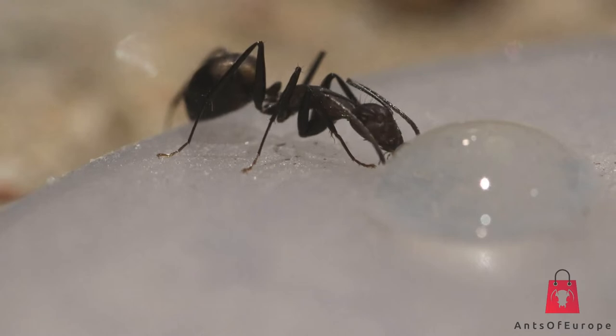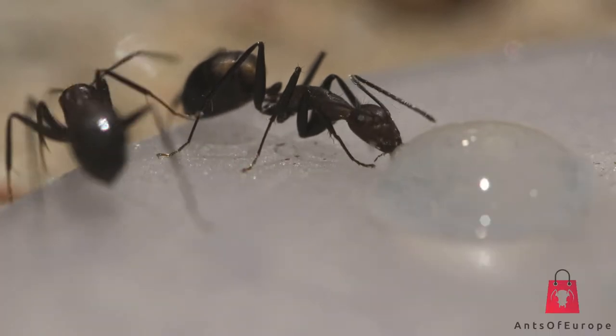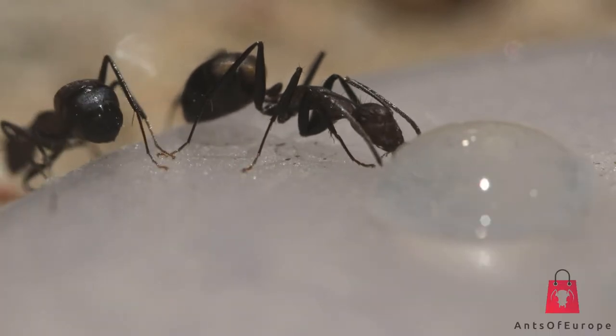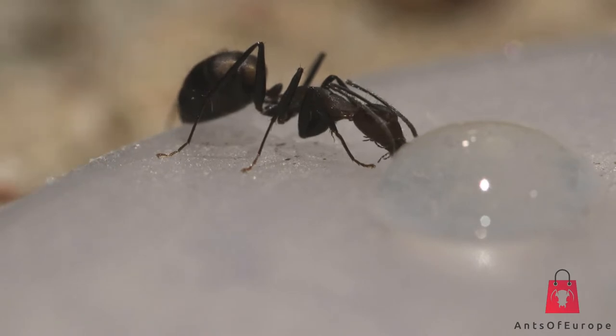Hello again and welcome to another video on my personal ant colonies. It's been a while since I last posted — 9 months. This time we will be checking on how my Messor aciculatus and my Camponotus nicobarensis are doing.